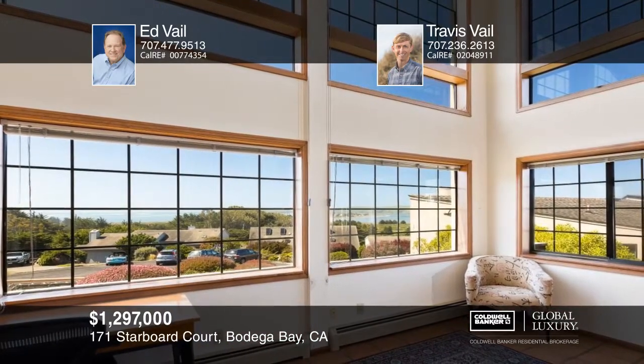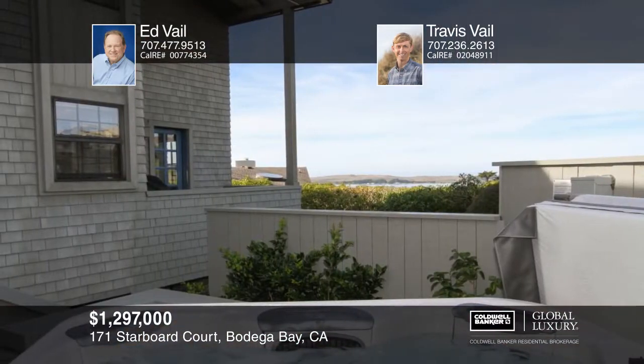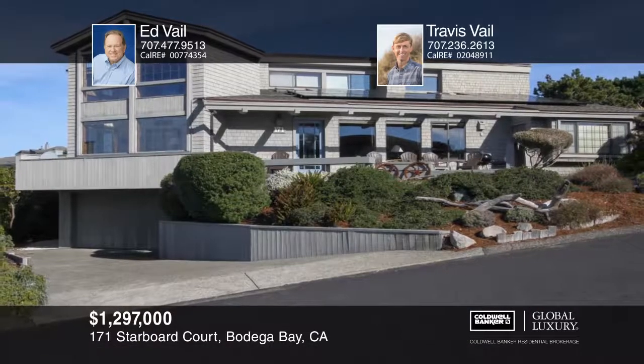Designed to accommodate large parties, this home has an excellent vacation rental history. Learn more with your call to Ed and Travis Vale.